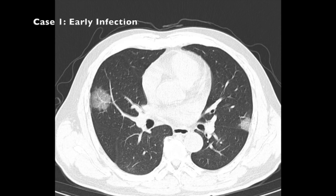Early in COVID-19, usually in about the first four days, you classically see a bilateral process with ground glass opacities that are most frequently posterior and peripheral in distribution. The ground glass opacities have often been noted to be rounded in nature.